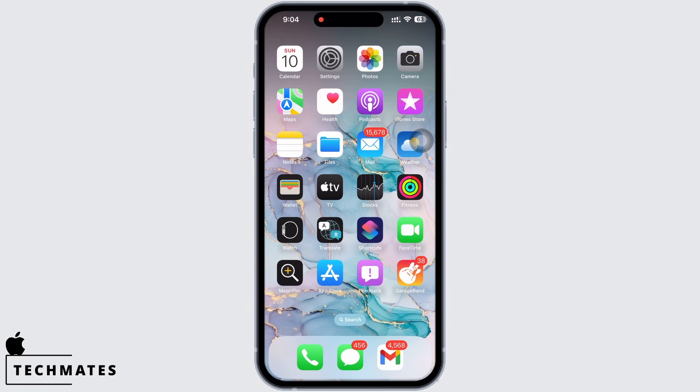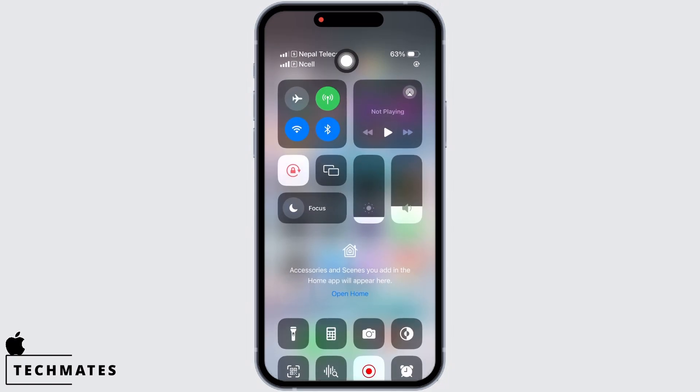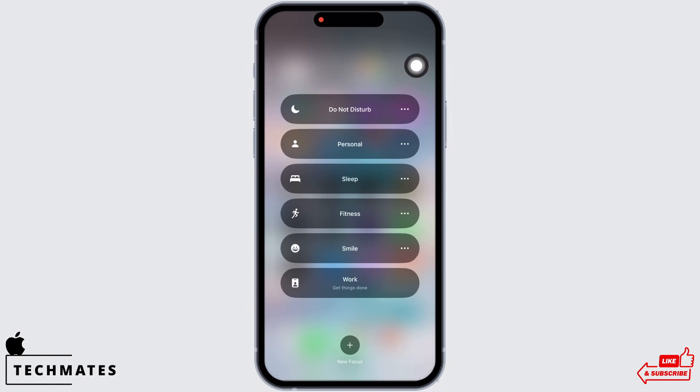Next, open Control Center and enable Flight Mode on your device. Wait for 20 to 30 seconds before disabling it again. Also tap on Focus and then on Do Not Disturb, and make sure the Do Not Disturb mode is not enabled.